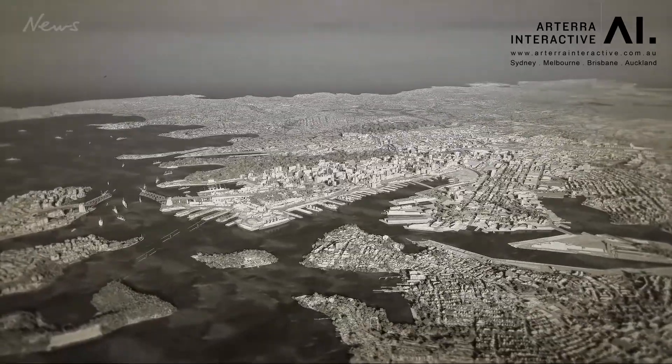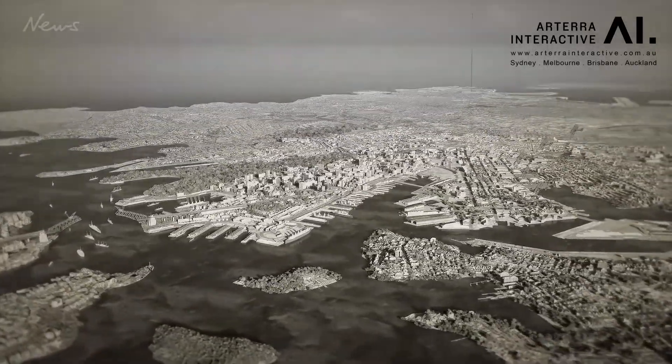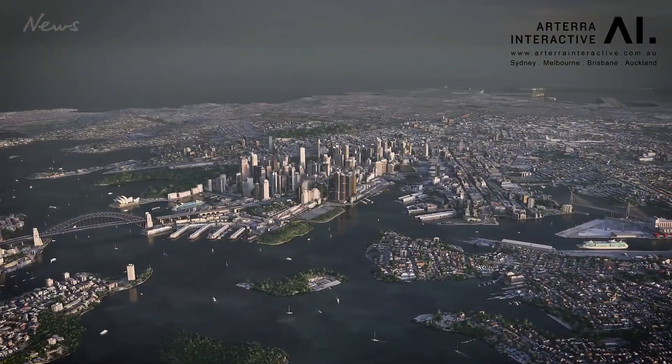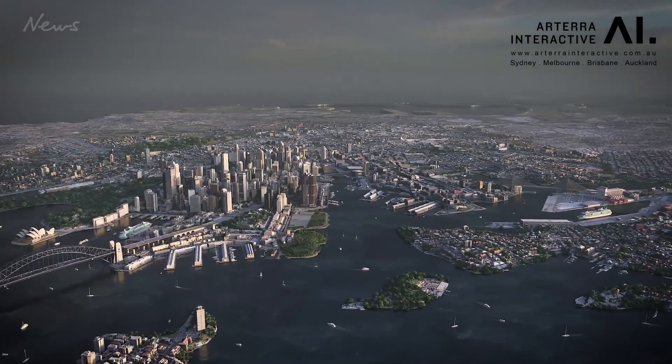The biggest changes were around North Sydney and the Sydney CBD, although many parts of the Rocks, Walsh Bay and of course the Royal Botanic Gardens look almost untouched by the past 90 years of development.